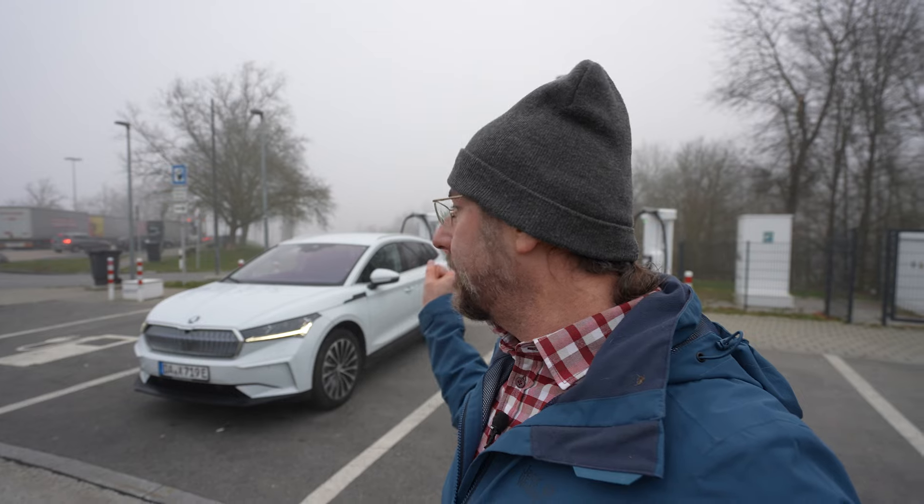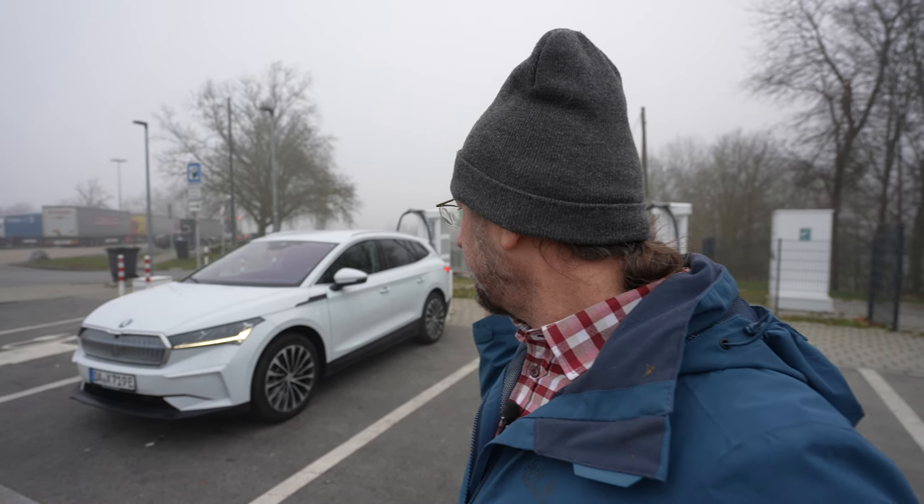Good morning everyone. Here we have the Skoda Enyaq 85 — the new version of the Enyaq with the new motor, the same motor that my ID7 has, the APP550. So we have 210 kilowatts, 286 horsepower, and 545 Newton meters of torque.